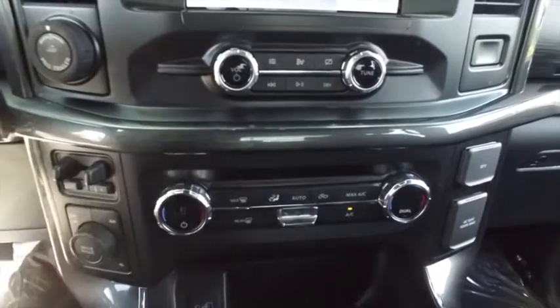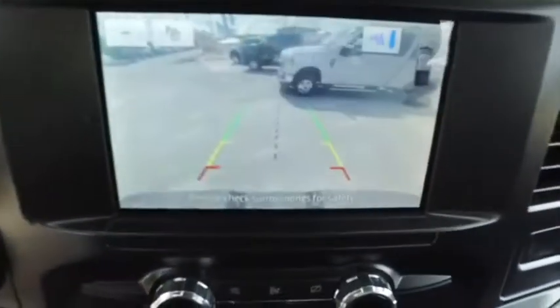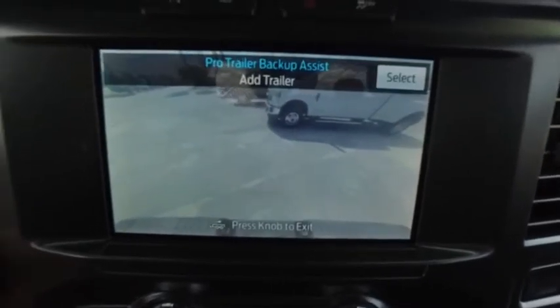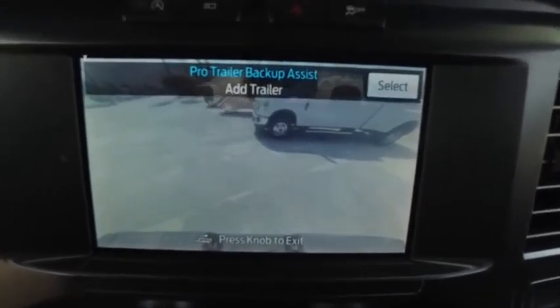Guys, right here is your trailer backup assist. It's going to guide your hitch into your trailer, getting in and off the boat ramps. Never been easier getting that RV hooked up. It's absolutely next level.